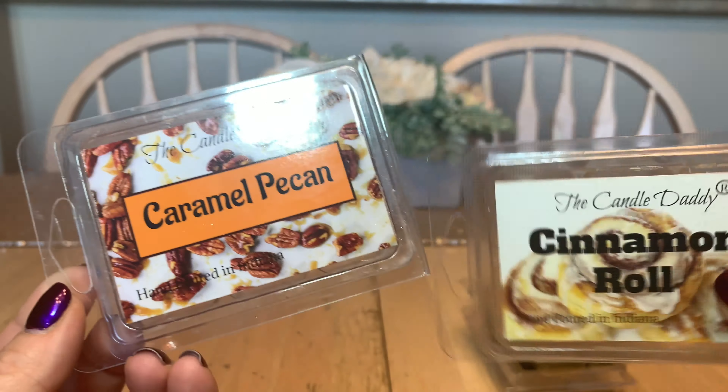Had it been coconut-named or themed, I probably would repurchase because it smelled like a really nice flaky coconut cookie — like a macaroon, the one with coconut.